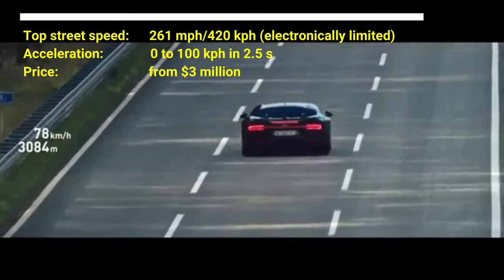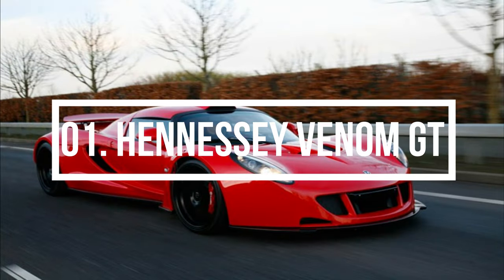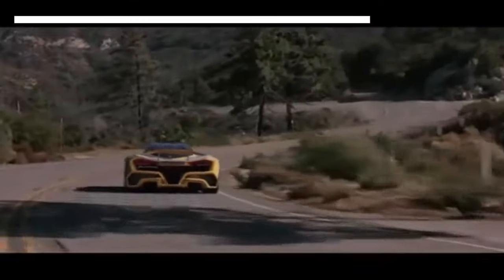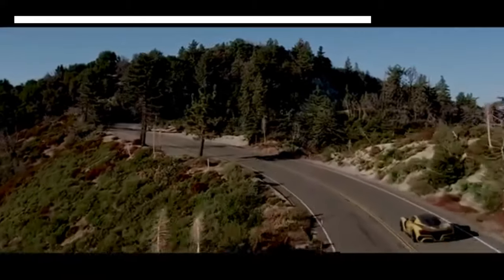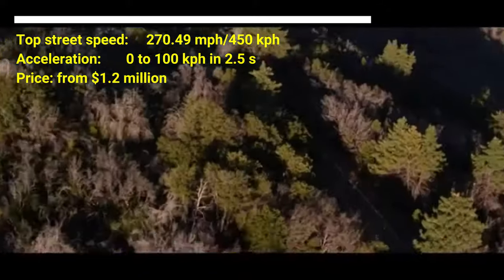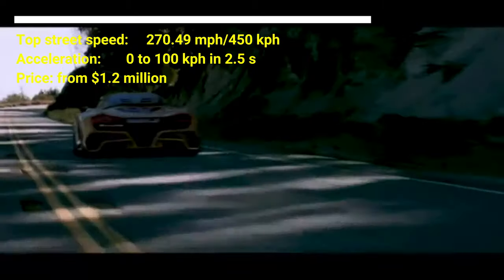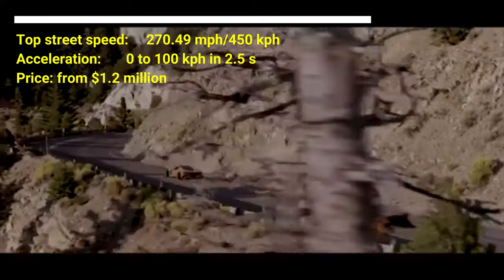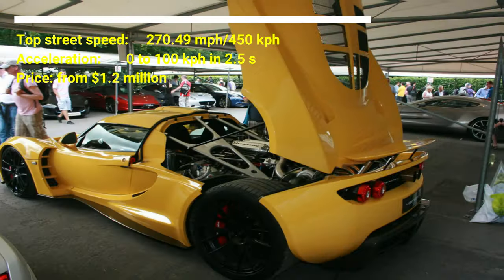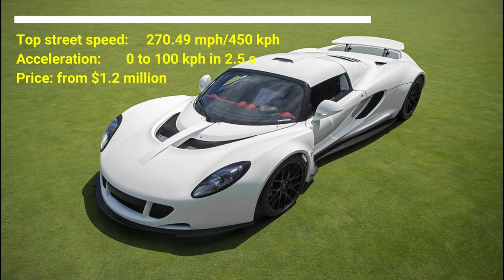The Bugatti Chiron without its electronic speed limiter is now the number one fastest car in the world, breaking the 304 mph barrier on 2 September 2019. Number 1: Hennessy Venom GT. The car costs $1.2 million US dollars. The car has a top street speed of 270.49 mph. The car can accelerate from 0 to 100 kmph in 2.5 seconds. On a technical level, the Hennessy Venom GT is the fastest production car in the world, with a maximum speed of 270.49 mph. The car has a twin-turbocharged 7.0-liter V8 engine.